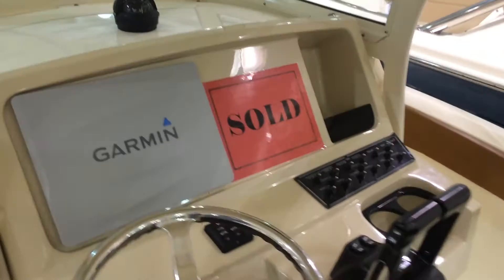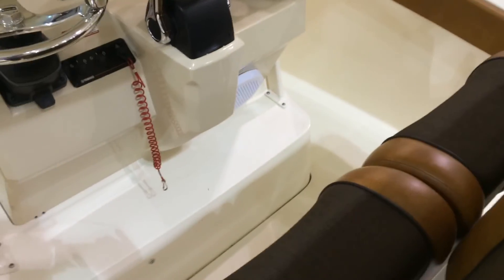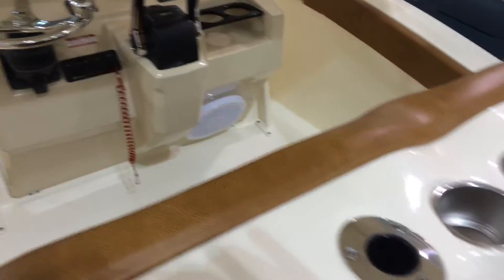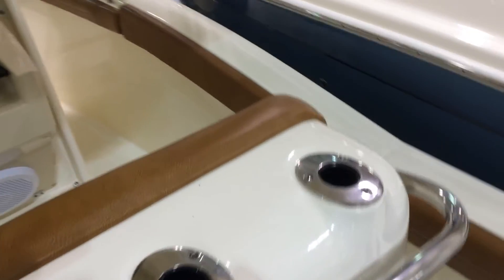It's a thousand little things that they do that really makes the difference. And they also make one of the prettiest boats on the market. More rod holders and tons of storage on this boat.